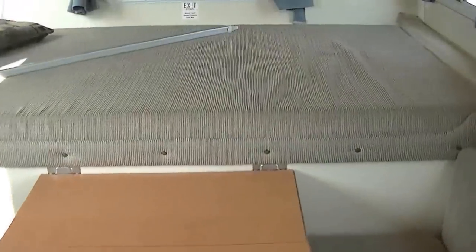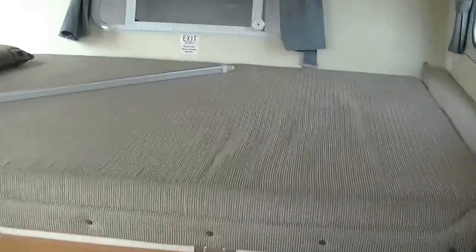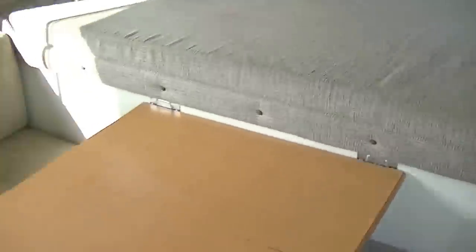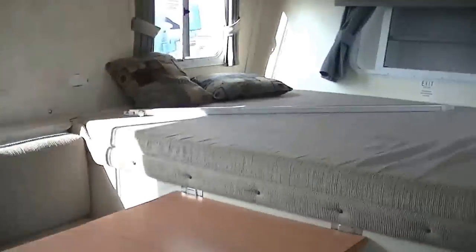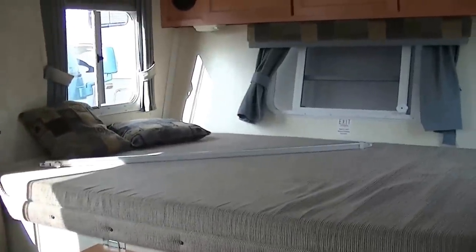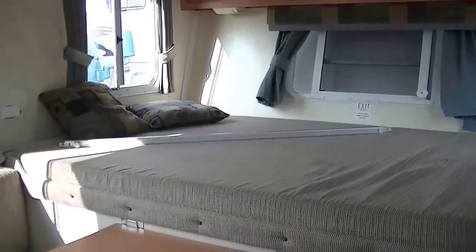Well, that about wraps it up for this fantastic lightweight Trail Manor. Out here at Budget RVs of Texas we really do have an RV for every budget. So get on out here and see me. Remember to ask for Bob Barker and let me put a Budget RV in your rear view mirror.